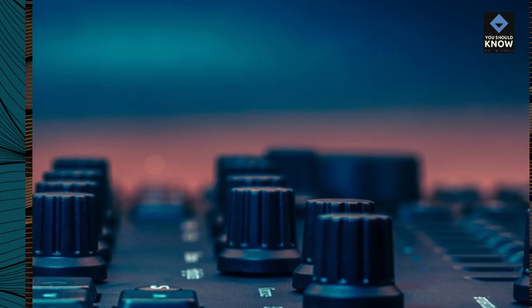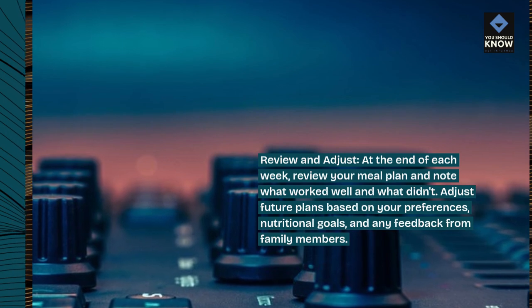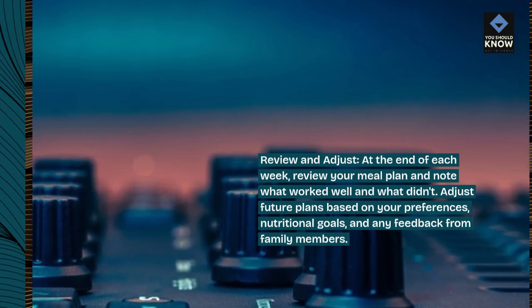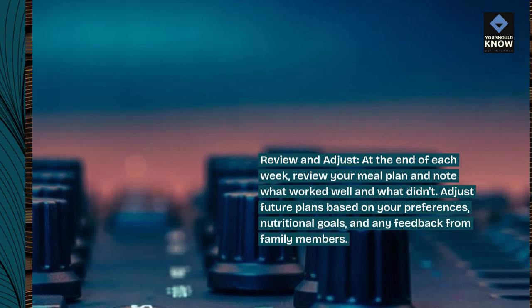Review and adjust. At the end of each week, review your meal plan and note what worked well and what didn't. Adjust future plans based on your preferences, nutritional goals, and any feedback from family members.